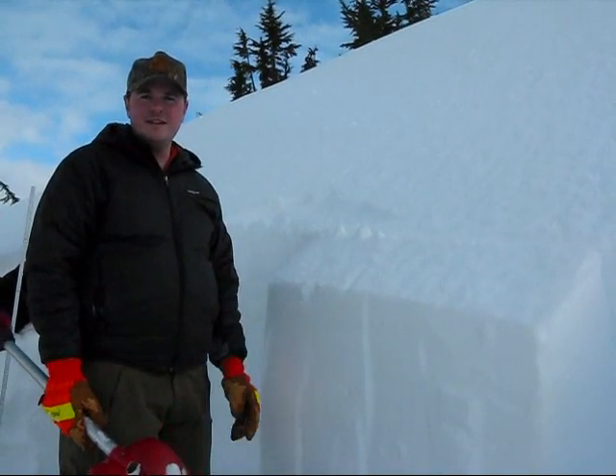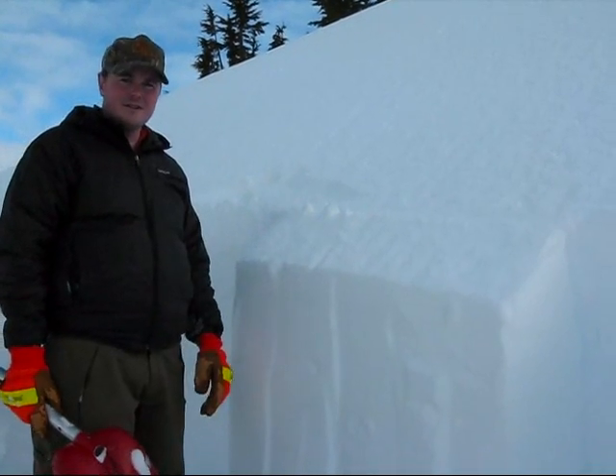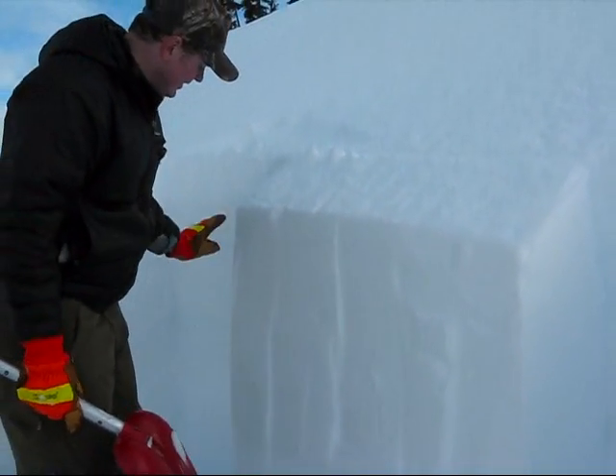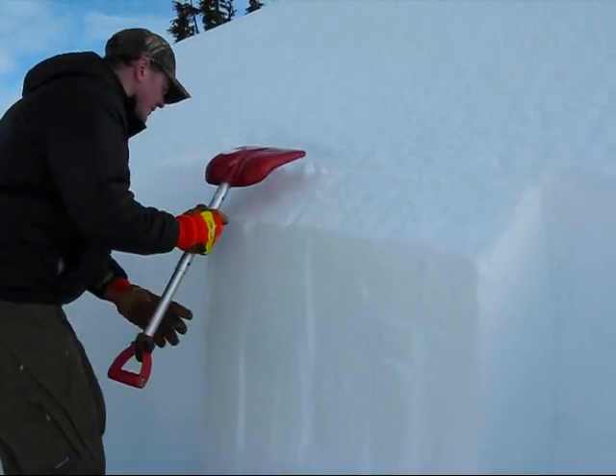Here we are at about 2,000 feet on the west face of Eddies on January 31st doing an extended column test. We found the rain crust that we've been seeing all over the place on both sides of the passes, and we're getting real clean shears on compression tests. Let's see what happens with an extended column test.